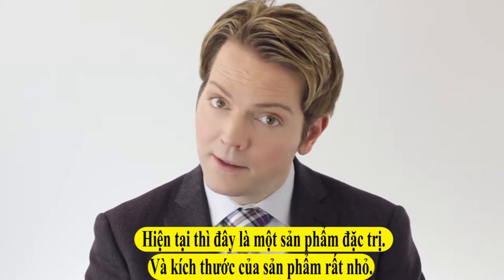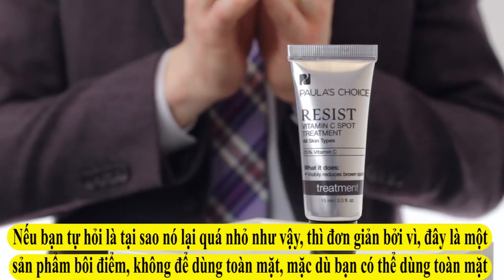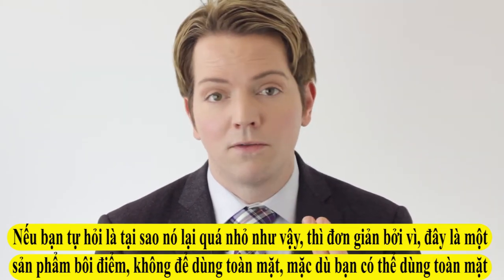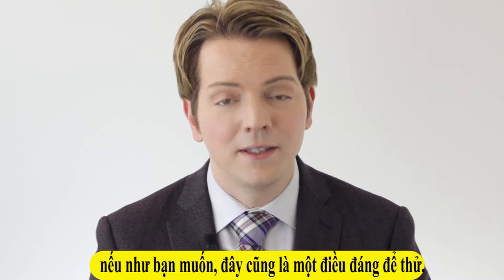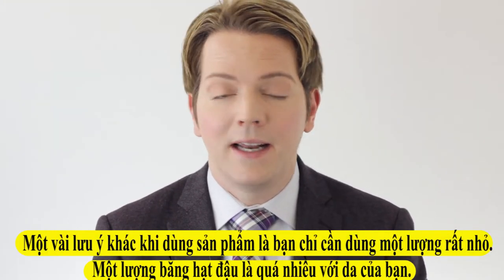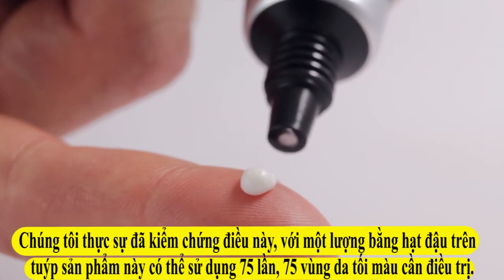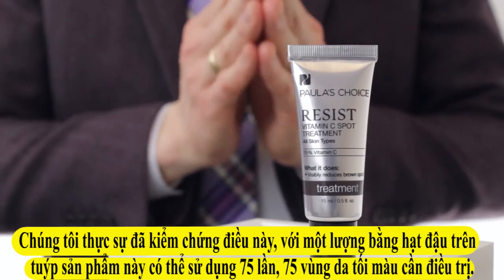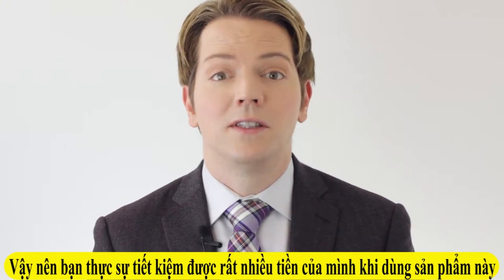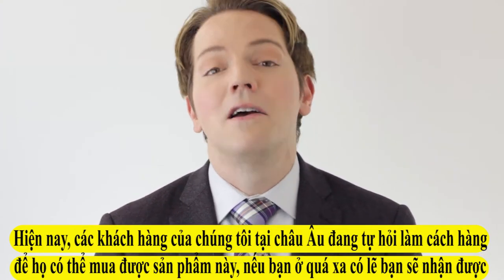Now, this is a concentrated product and the size of it is small. If you're wondering why it's so small, it's precisely because it's a spot treatment, not meant for all-over use — although you can experiment if you want. You only need a little bit; a pea-sized dab is plenty. We've actually measured this out, and this tube provides over 75 spot treatments — so you're actually getting a lot for your money.